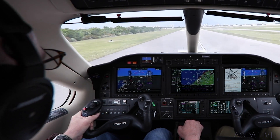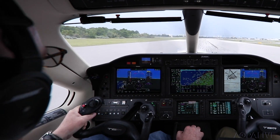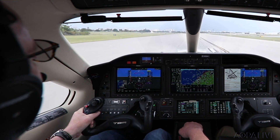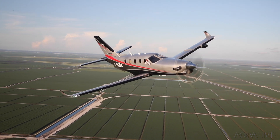TBMs don't have trailing-linked landing gear and can be a challenge to land sometimes. But this time I got a good one, and just in time — a thunderstorm was moving in. You usually see autothrottles only on big jets.